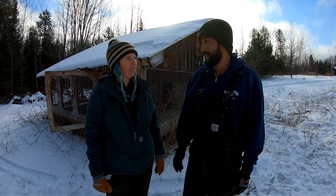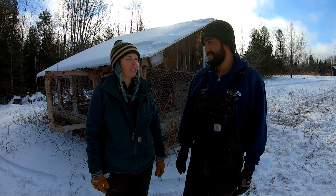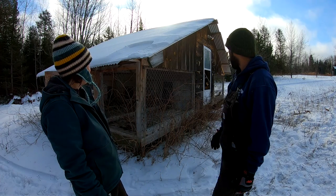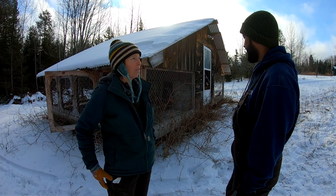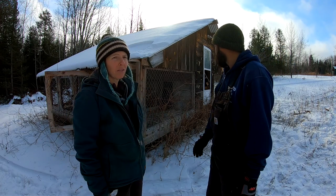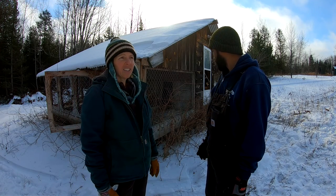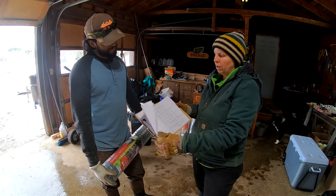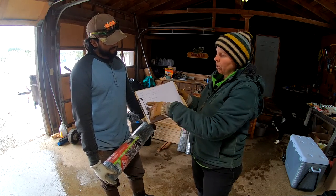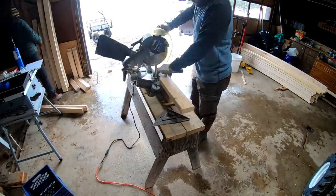So on the internet yesterday — on Facebook — my father sent us a message that this building was available. It was used for dogs; somebody had their breeding dogs in here. So we are here taking it apart. Anyway, last night I did all of our measurements and the plan layout for the floor. So these are the two-by-four cuts we need to make — hopefully this will be a fast project.